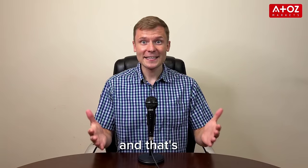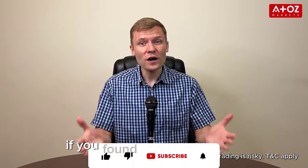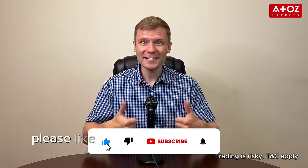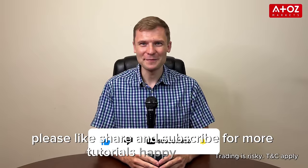And that's it! You've successfully registered and verified your Exynos account. Now you can deposit funds and begin trading. If you found this video helpful, please like, share and subscribe for more tutorials. Happy trading!